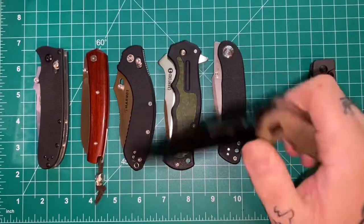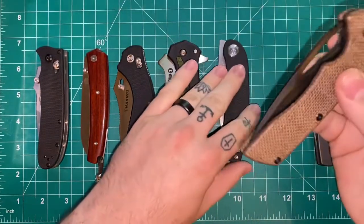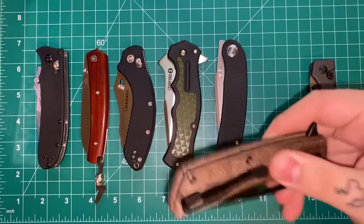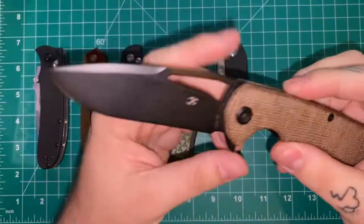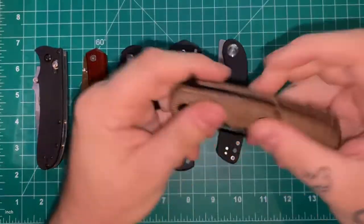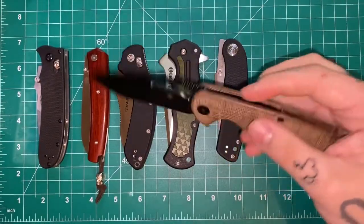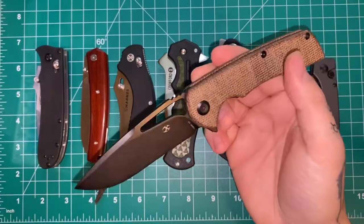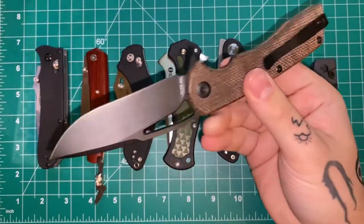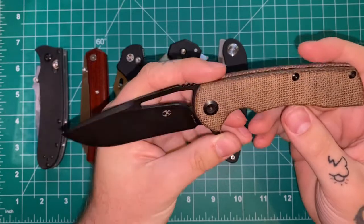It has a nice drop point blade with multiple deployment methods: a flipper and a thumb hole you can roll open or reverse-flick. The only issue I had is this little post back here rattles, which drives me nuts — but I can probably fix it with a drop of oil. I've had lanyard holes on Chris Reeve Sebenzas rattle like that and just fixed it with oil. This is a $55 to $65 knife depending on what variant you get — Micarta or G10. The Micarta ones on Amazon right now are actually cheaper than the G10 ones, and I got it for about $55 which I think is well worth it.